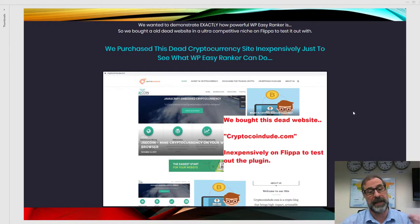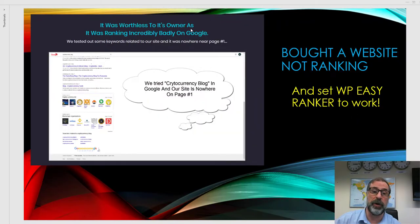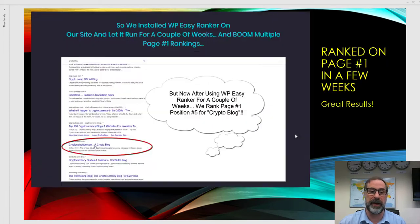It was a worthless site whose owner said it was ranking incredibly badly. We bought it and set WP Easy Ranker to work. When we searched for 'cryptocurrency blog,' nothing came up on page one, page two, or page three — nothing at all. We set WP Easy Ranker running and within a very short space of time, using certain keywords, results started appearing.